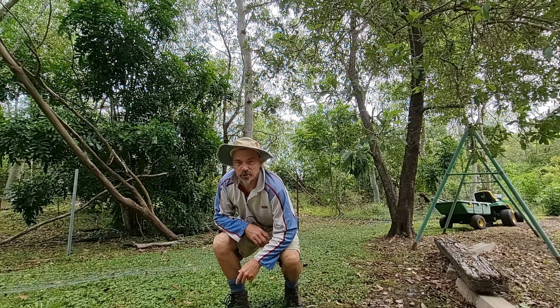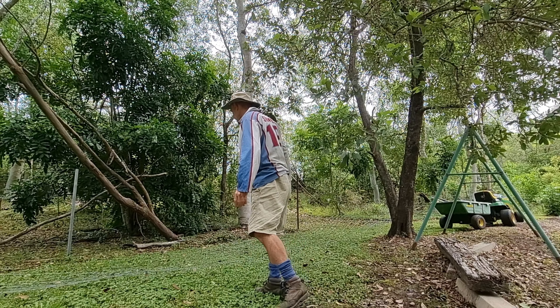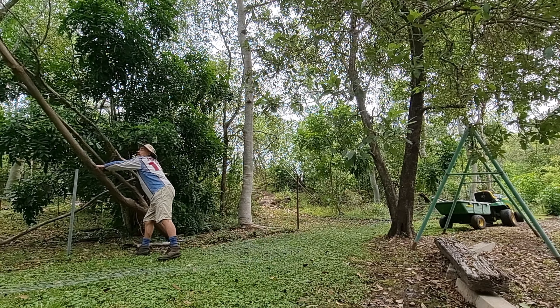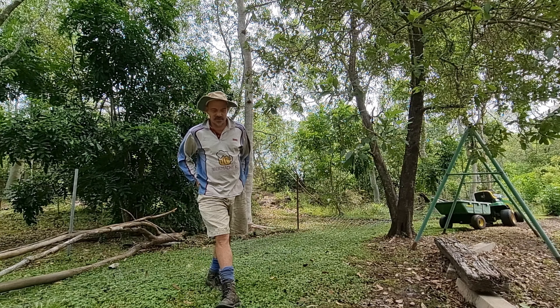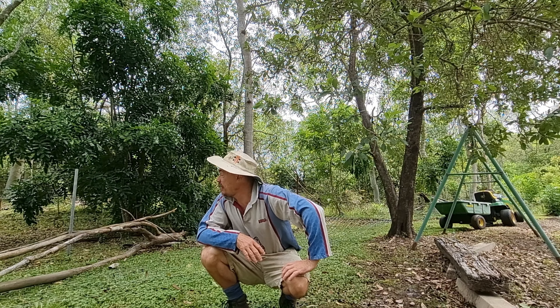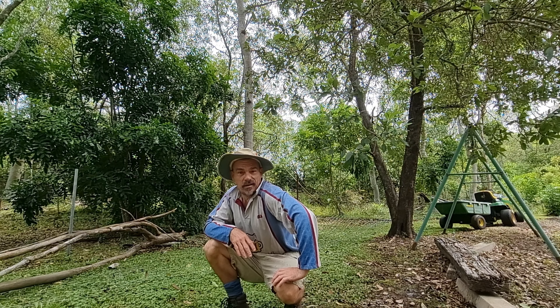I've got a battle with this tree first. Righto, battle done. Let's go have a look around.